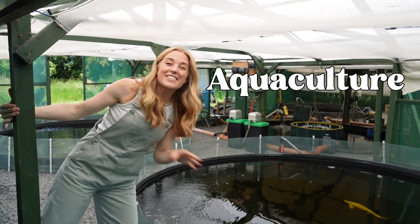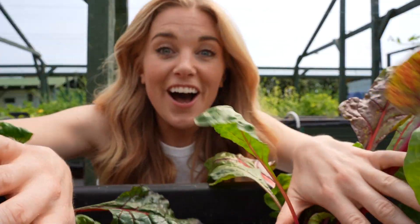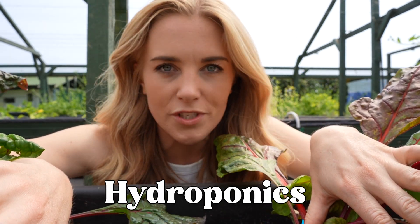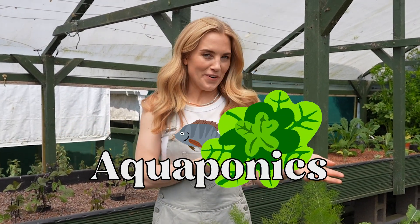This is BioAqua in Somerset and it's a special kind of aquaponics farm, but what does that word mean? Aquaculture is the farming of fish. Hydroponics is growing plants with nutrient-rich water without soil. When you combine aquaculture and hydroponics, you get aquaponics.